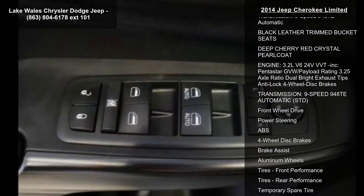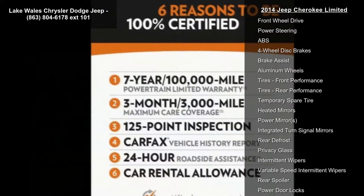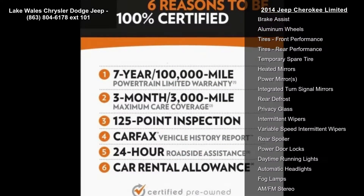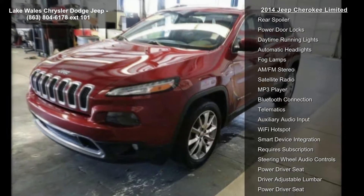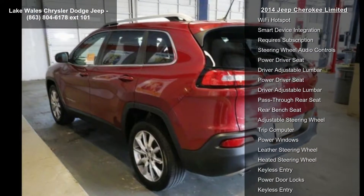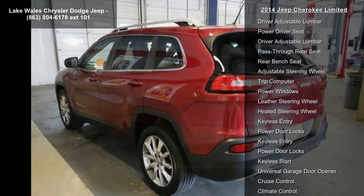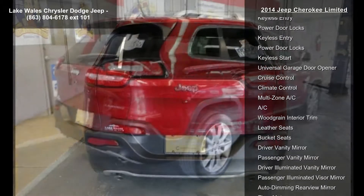Radio Uconnect 8.4 AN AM FM Bluetooth Access, Nav included, SiriusXM Traffic, Subscription Required. HD Radio Uconnect Access, Subscription Required. 8.4-inch touchscreen display, integrated voice command with Bluetooth, GPS Navigation, SiriusXM Travel Link, Subscription Required. GPS Antenna Input.